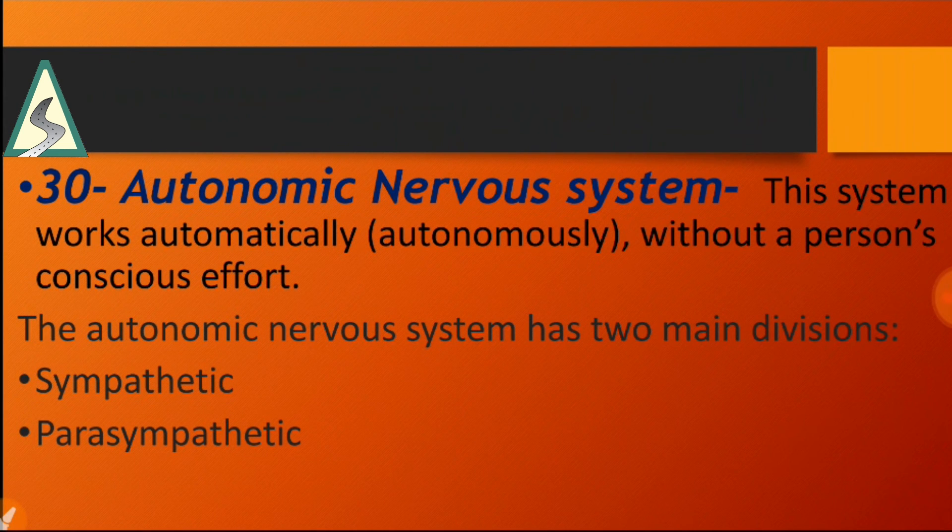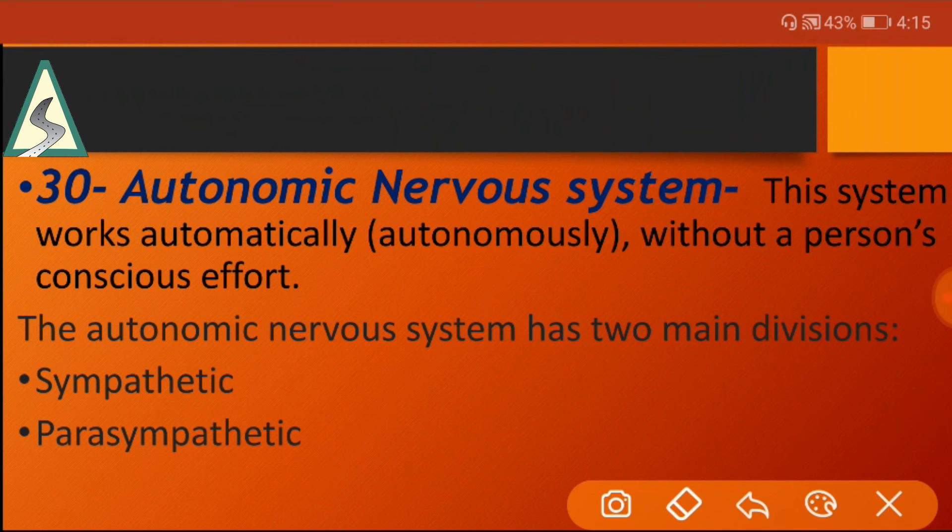The autonomic nervous system works automatically without a person's conscious effort. It has two main divisions: sympathetic and parasympathetic.